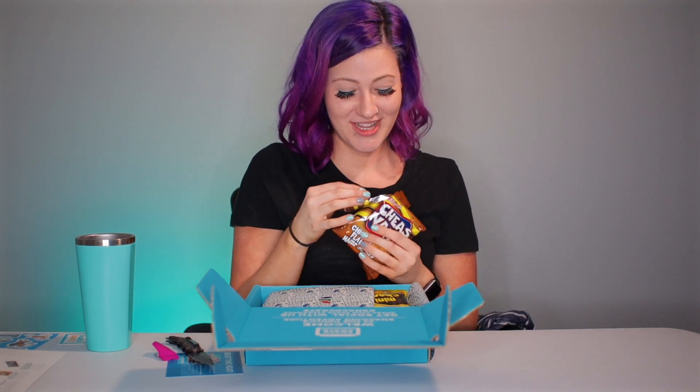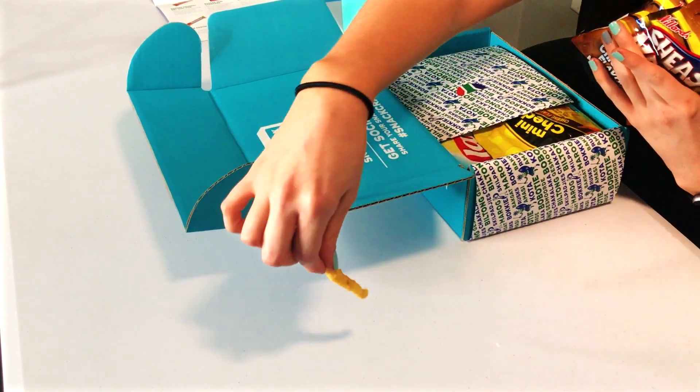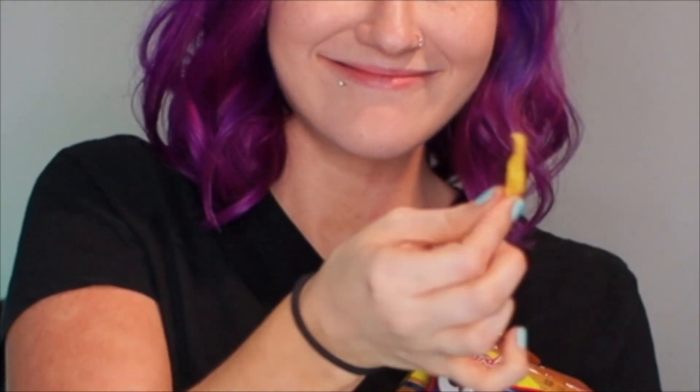I was not expecting this — I don't know what I was expecting them to look like but not this. It's like a little french fry. Oh, I think I'm gonna like these. Mmm, you know what they taste like? Ramen noodles — they taste like air-puffed ramen noodles. They don't look like ramen noodles, they're really quite cute. Very good, very good — so far this is my favorite snack.